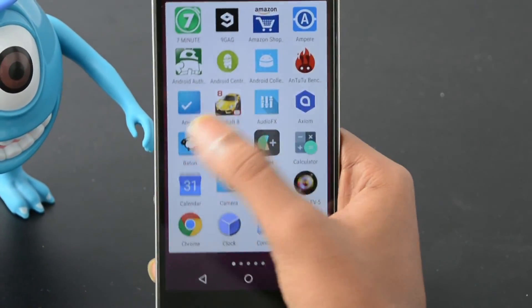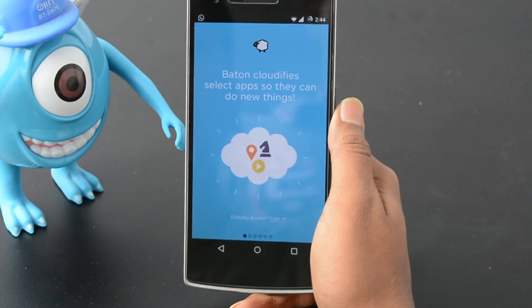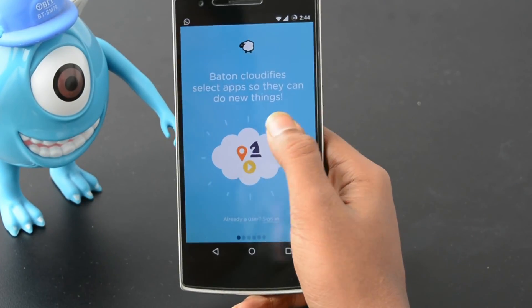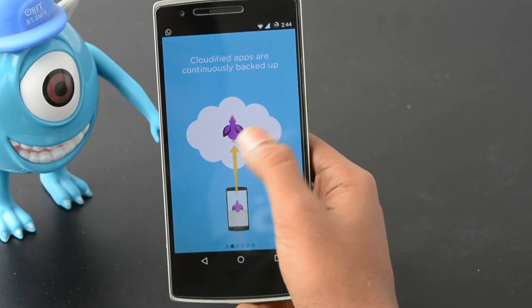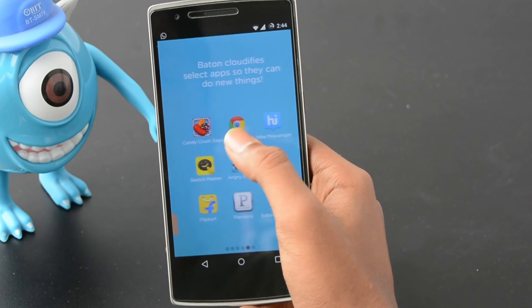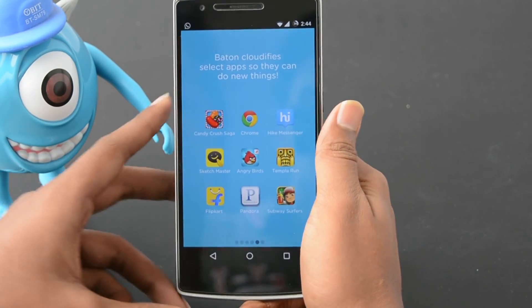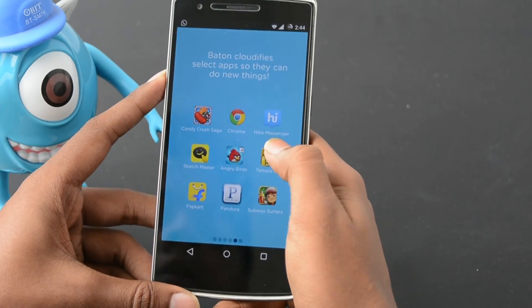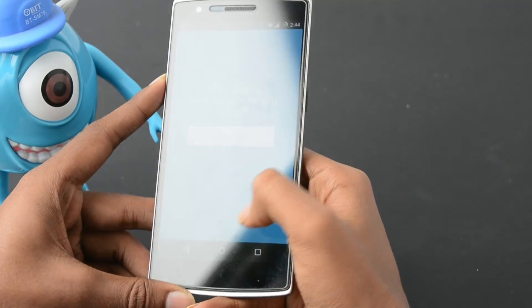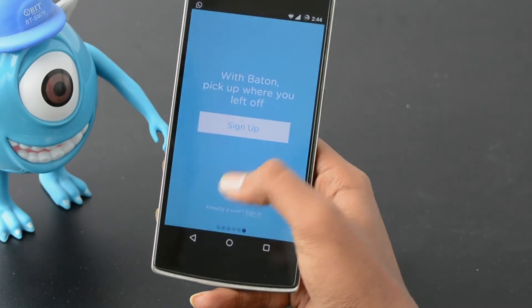Using multiple devices is still very clunky even with synchronization features like those offered by Google. A startup called Nextbit is looking to change that with a product called Bayton. The goal is to make switching from one device to another completely seamless. Nextbit Bayton has three main features: Sync, Pass, and Backup/Restore. The Sync feature keeps your app data synchronized across all your devices — for example, if you're using a fitness app on your phone to track stats, you can view that data on your tablet as well.